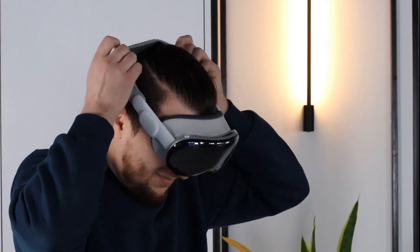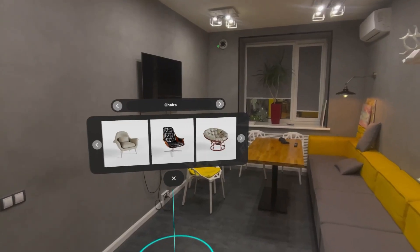Welcome to your virtual interior design app. I want to show you our latest development: an XR application that lets you place virtual furniture in your room before making a purchase.